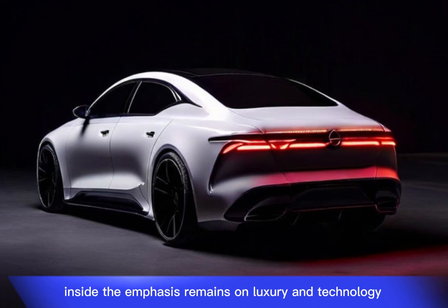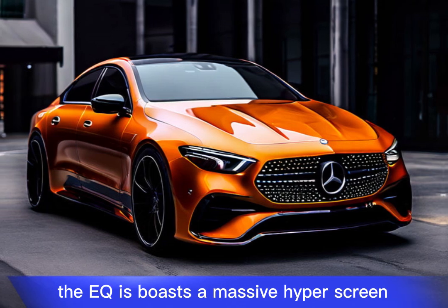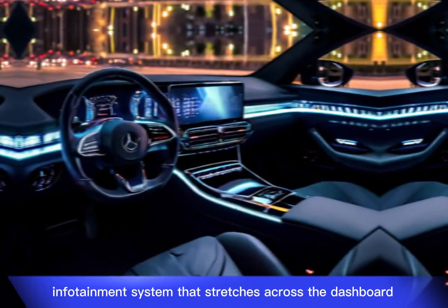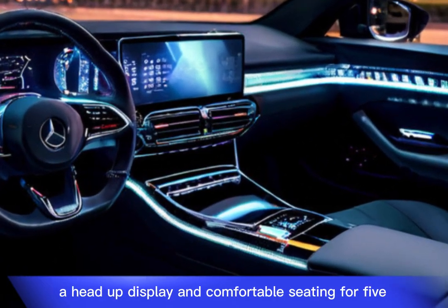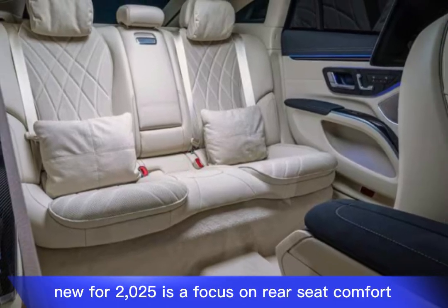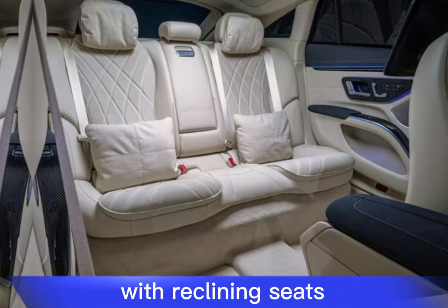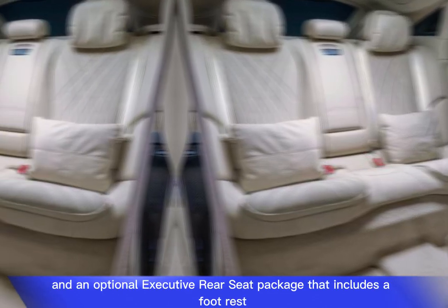Inside, the emphasis remains on luxury and technology. The EQS boasts a massive hyperscreen infotainment system stretching across the dashboard, a head-up display, and comfortable seating for five. New for 2025 is a focus on rear seat comfort with reclining seats and an optional executive rear seat package that includes a footrest.